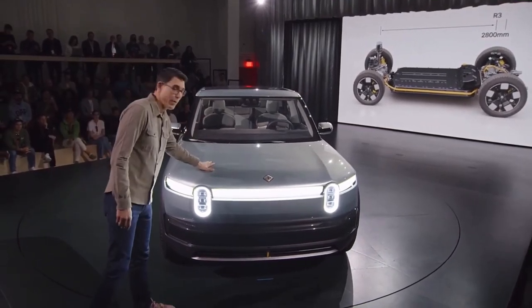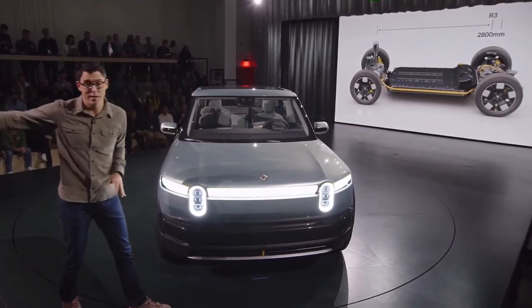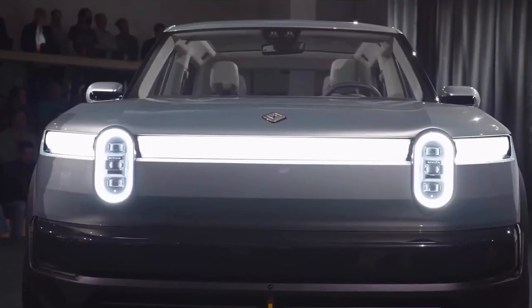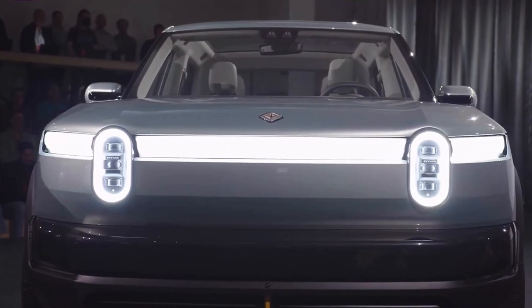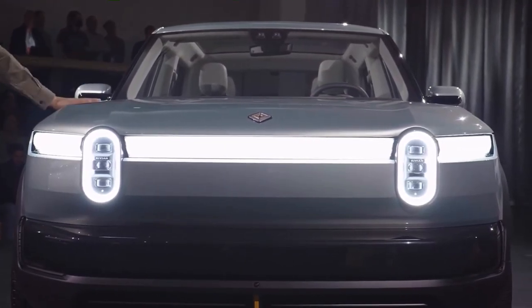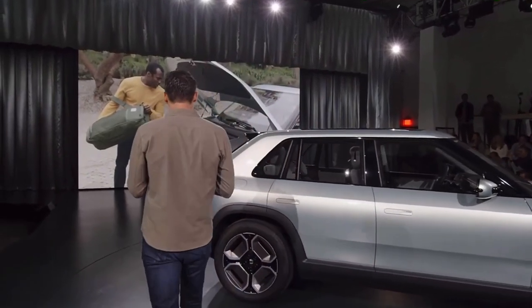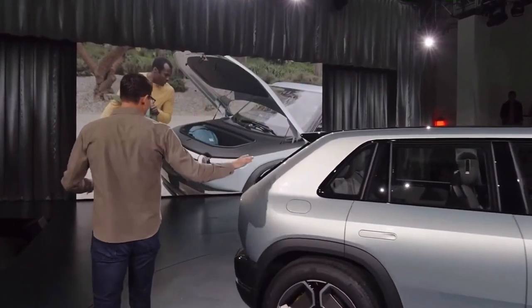So up front, we have a front storage trunk, much like what we had in R2. That storage area of the vehicle you can use to throw all your gear, your bags. Something like this is wonderful for that everyday urban usability and adventure usability.